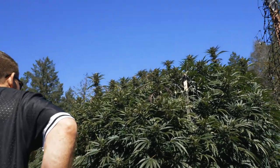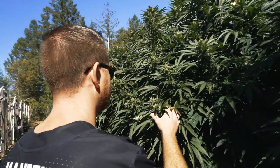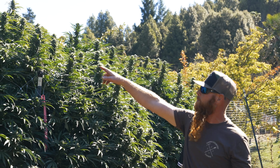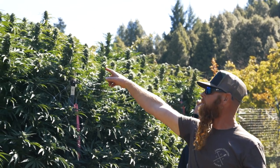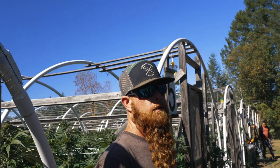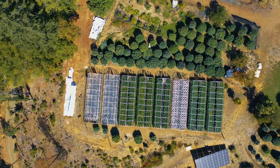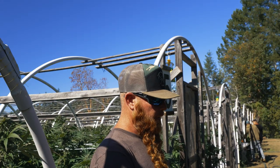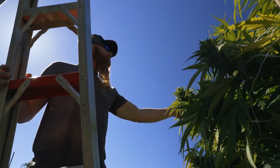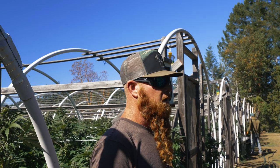Yeah, we got some trees over here. Sunset Sherbert Lemon Kush — this whole row. You'll see the different phenotypes coming out right here. This is a pheno hunt that you're looking at. Each one of these is rooted in my clone room. What we're going to do is finish the harvest off, dry it, cure it, and then I'm going to start breaking into it, smoking it, testing it, and coming up with which one is the one.